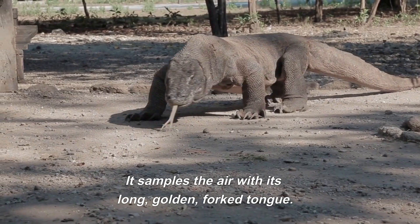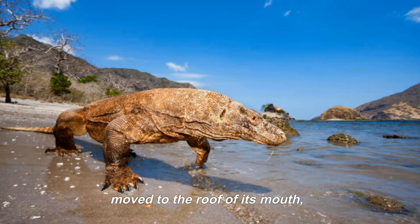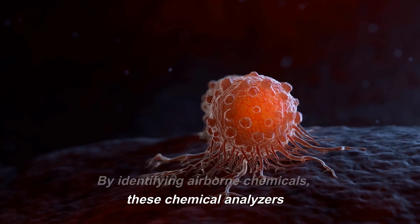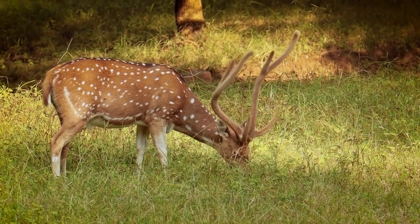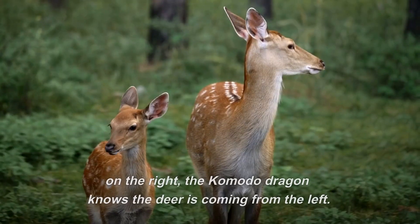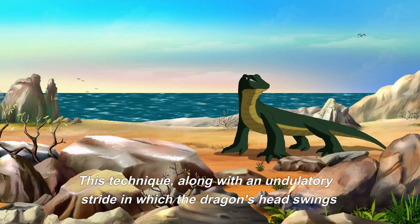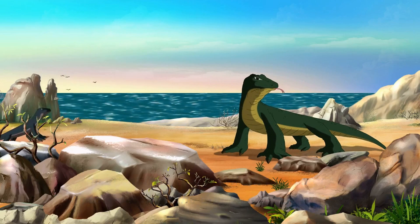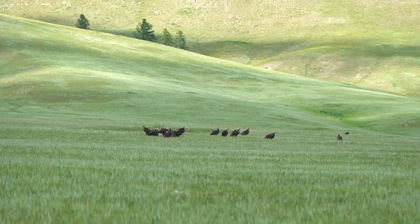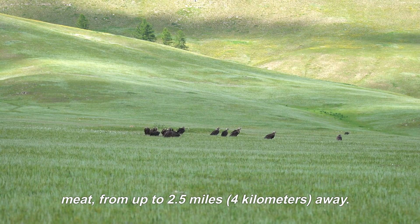It samples the air with its long, golden, forked tongue. The forked tip of its tongue is then moved to the roof of its mouth, where it makes contact with the Jacobson's organs. By identifying airborne chemicals, these chemical analyzers can smell prey such as deer. If the concentration of molecules on the left tip of the tongue is higher than on the right, the Komodo dragon knows the deer is coming from the left. This technique, along with an undulatory stride in which the dragon's head swings from side to side, aids the dragon in detecting the presence and direction of food. These reptiles can detect carrion, or decaying meat, from up to 2.5 miles away.